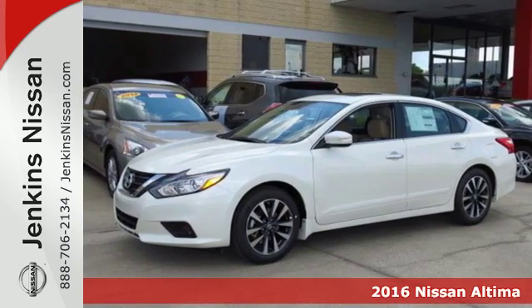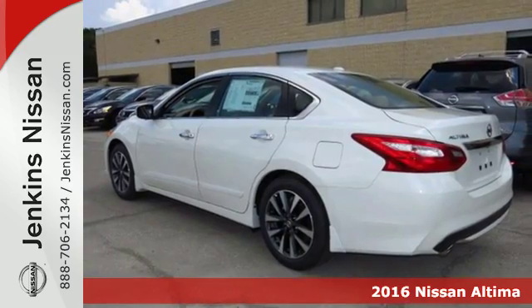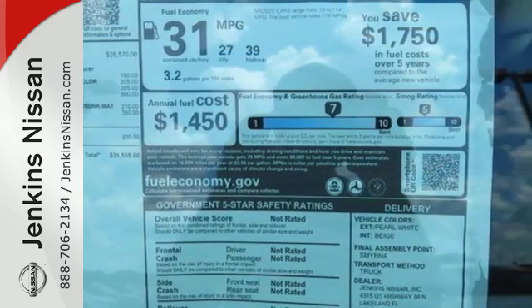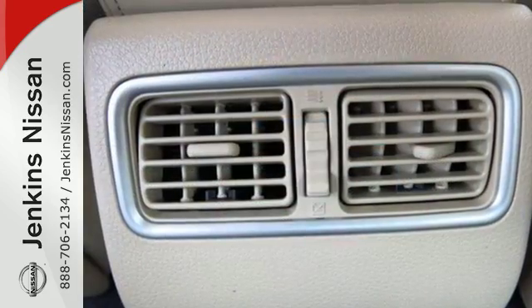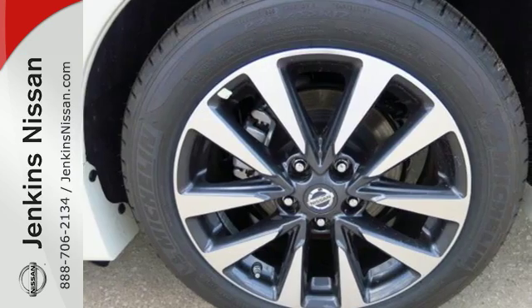It's a 2016 Nissan Altima. Behind the wheel of this spectacular Altima is where innovation pays off. It's where fun meets frugal, thanks to the powerful acceleration and efficient fuel economy of the Xtronic CVT. This stunning exterior design will also get your heart pumping.